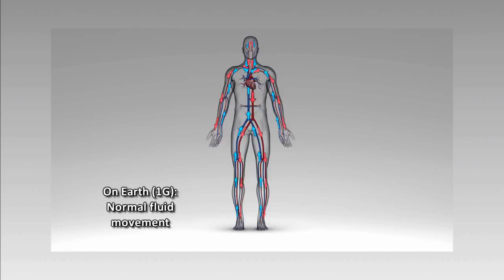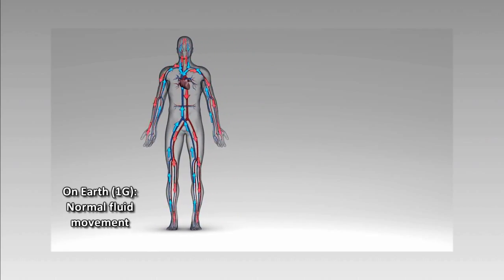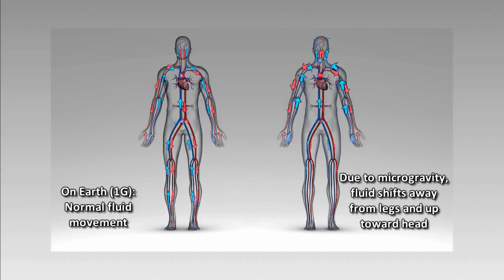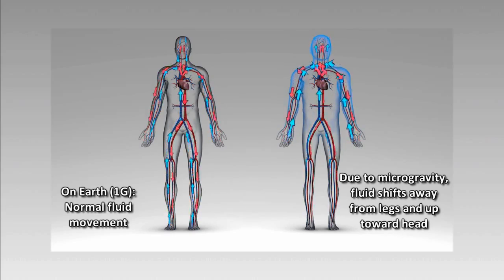We think that what's causing this problem is the headward fluid shift experienced in spaceflight. When there's no more gravity pulling the blood to your feet, all of the blood and other fluids in your body circulate in your upper body, around your heart, your neck, and your head.